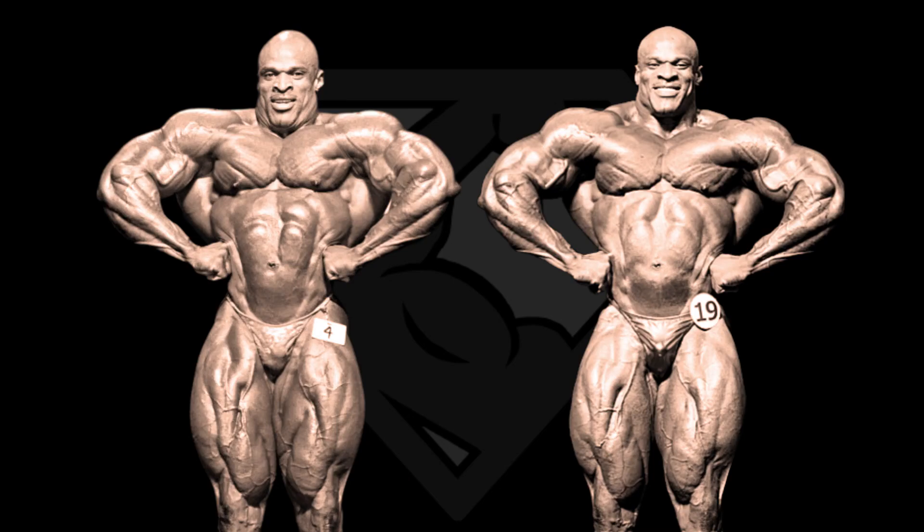Next one is the front lat spread, and it might be because of the camera angles, but his lats seem to flare out more in 03, if you look at the gap between the lats and the arms. Also his quads look a bit bigger in 03. I'm giving this pose to 03 as well.